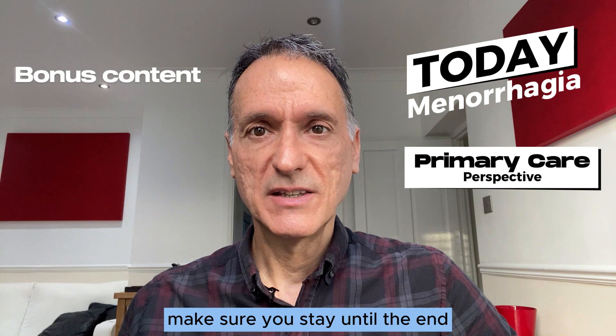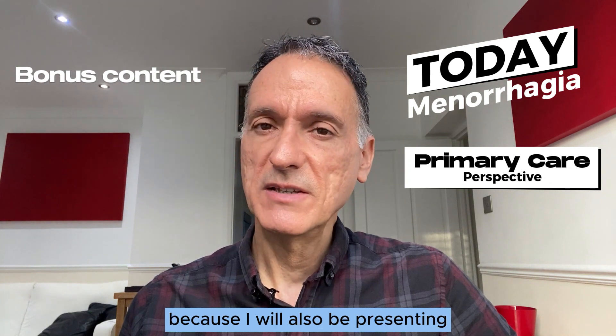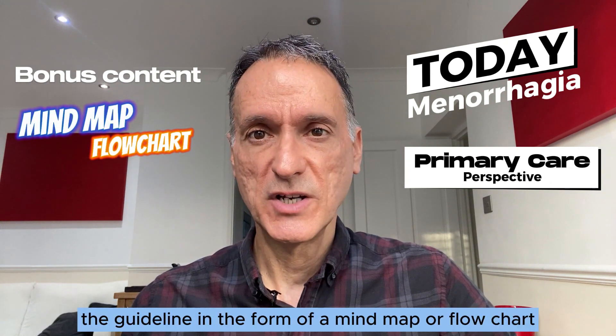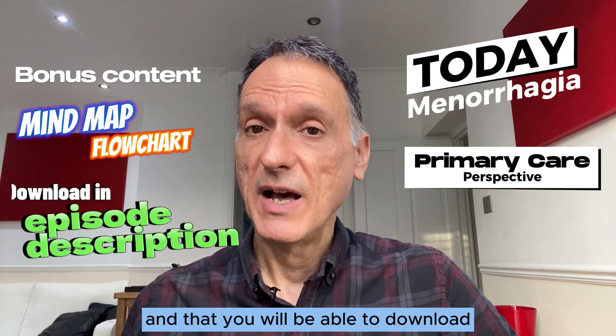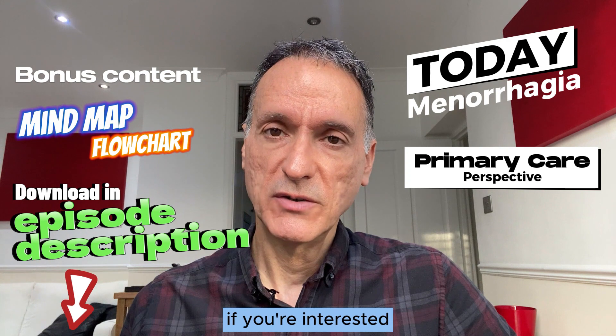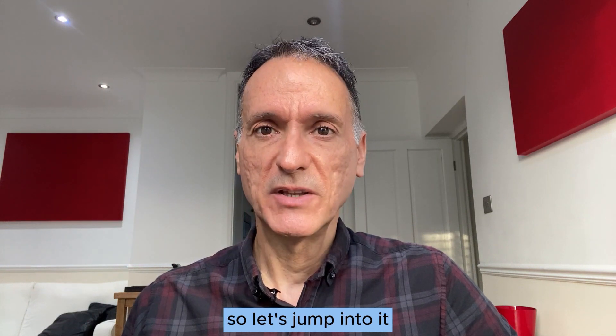Make sure you stay until the end because I will also be presenting the guideline in the form of a mind map or flowchart, which will make it easier to understand and remember, and that you will be able to download if you're interested. So let's jump into it.